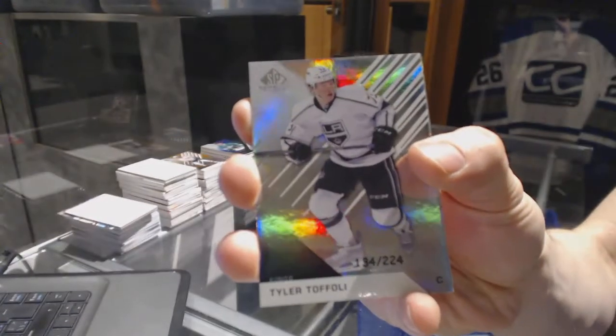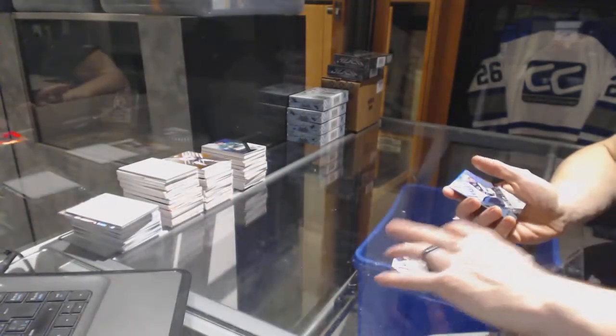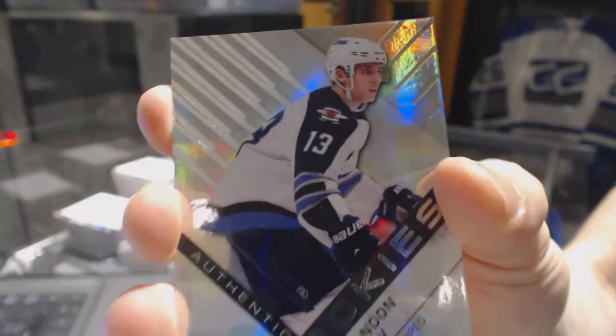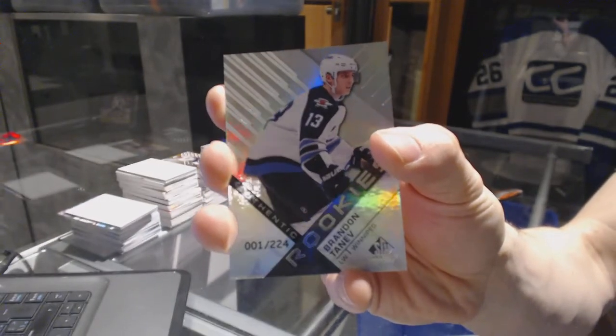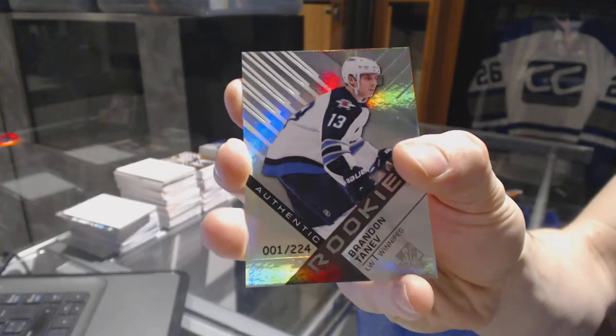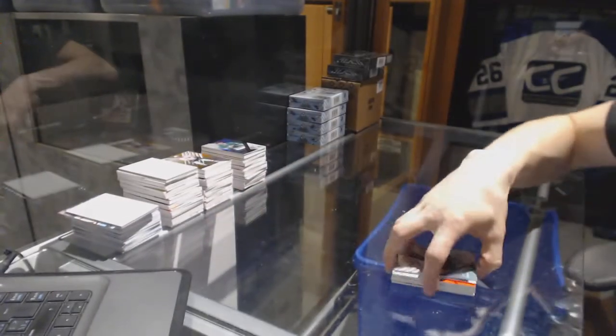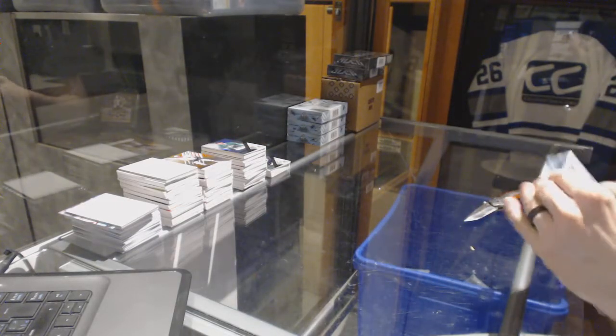We've got a base rainbow, numbered to 224 for the LA Kings, Tyler Toffoli. And a rookie rainbow, numbered 1 of 224 for the Winnipeg Jets, Brandon Tenev. All right, box 7, lucky number 7.